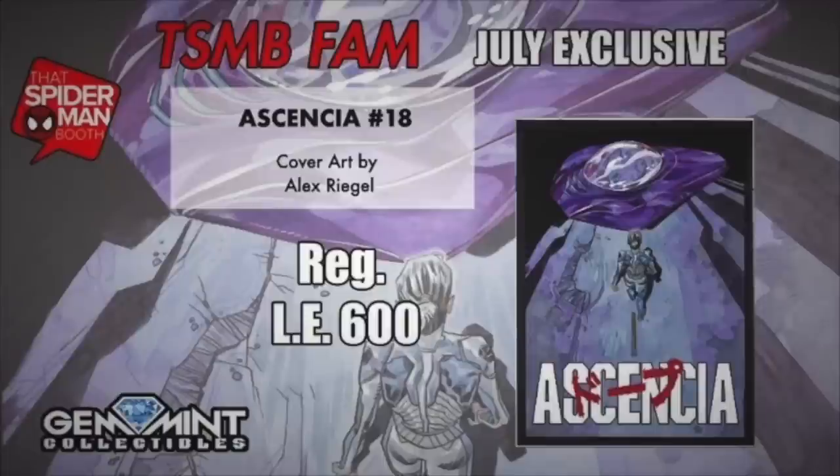If you guys are into exclusive variant comic books, you gotta check out thatspidermanbooth.com. They have a monthly subscription box that gives you five comics each month — $100 worth of retail value for just 50 bucks. In addition, you also get a variant exclusive to this box. For July, we have Ascensia issue 18, an Alex Regal Akira homage, limited to just 600 copies. Head on over to thatspidermanbooth.com to check out their subscription box today.